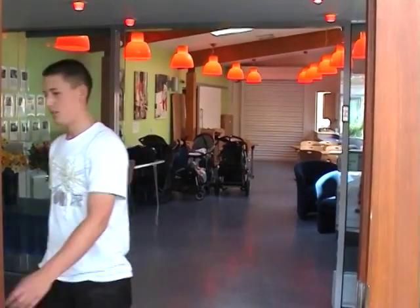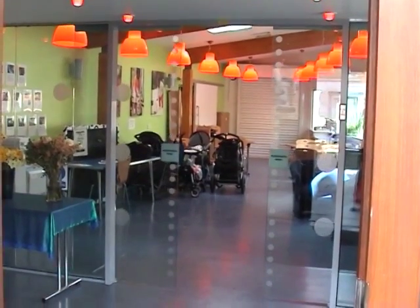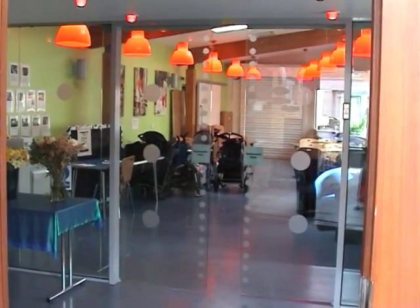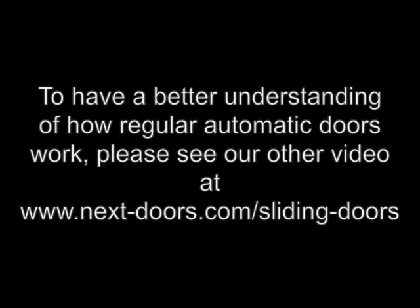You can see the lovely bright, airy entrance it creates — very nice, with the glass coming all the way to the very floor. It's a really smart, swish entrance that looks so much nicer than having a big frame there. If you're not sure about how regular sliding doors work, do check out our other video on our sliding doors page.